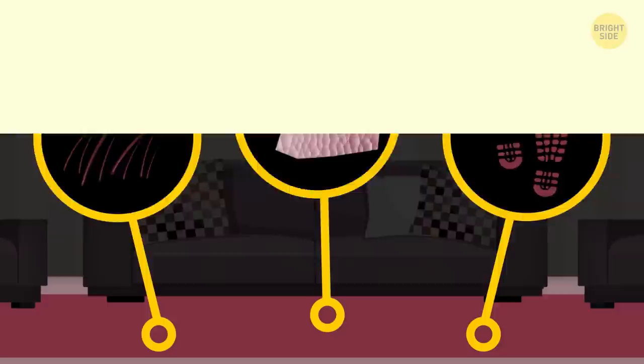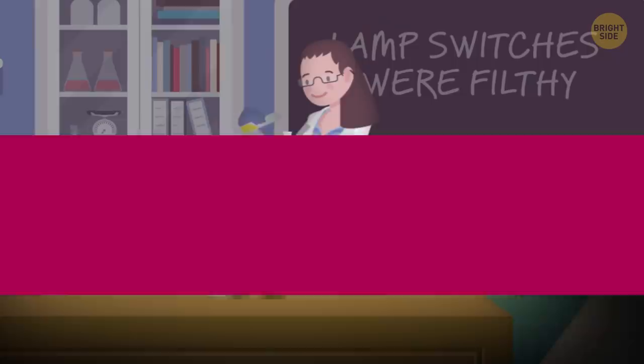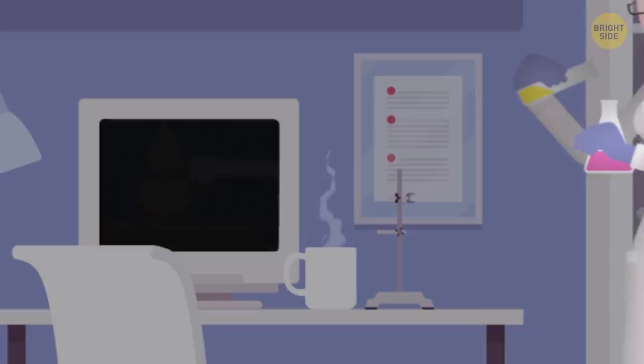Lamp Switches. These are some of the most touched things in the room, especially the lamp switches by your bed. Staff may wipe the surface of the bedside table, but this is yet one more thing that'll easily get overlooked. The University of Houston conducted a contamination study on hotel rooms, and the lamp switches were filthy.